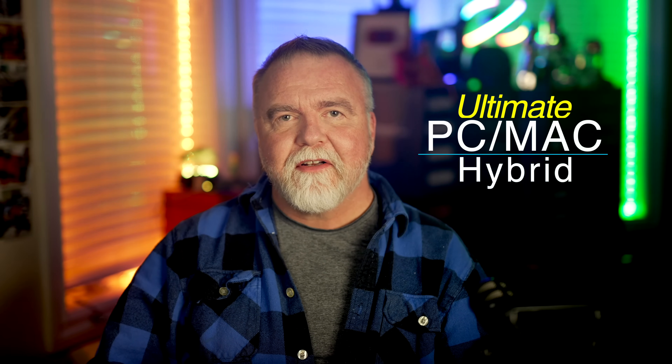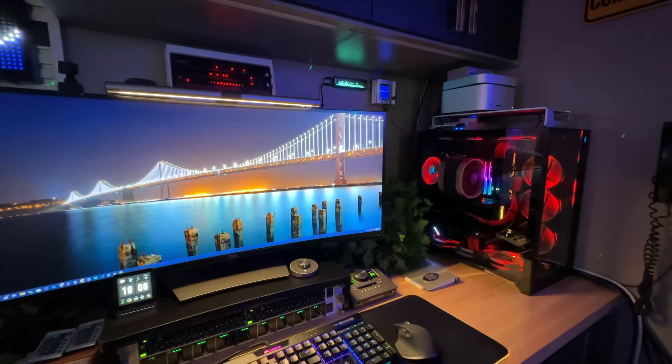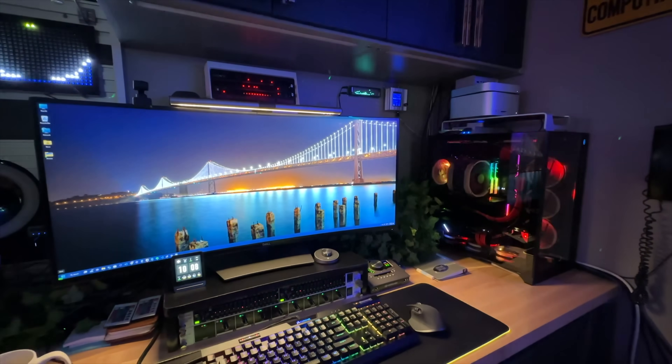Hey, I'm Dave. Welcome to my shop. Today in Dave's Garage, we're going to take a look at my desktop workstation which, as far as I can tell, is about as close as you can get to the ultimate Mac PC hybrid system.